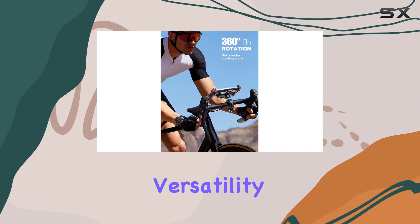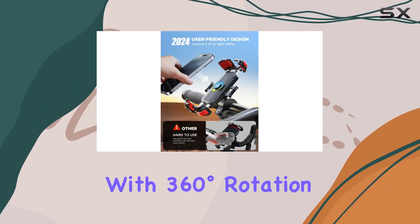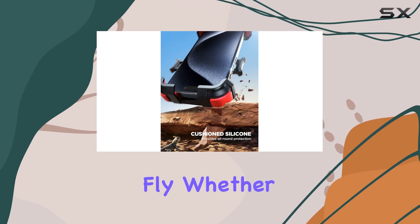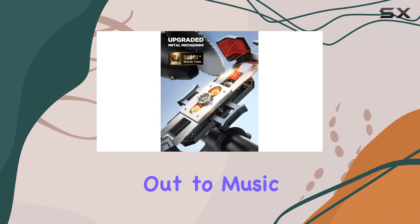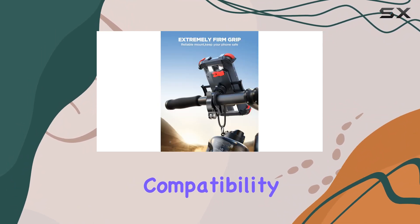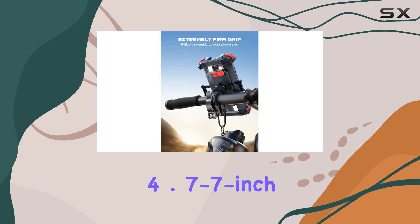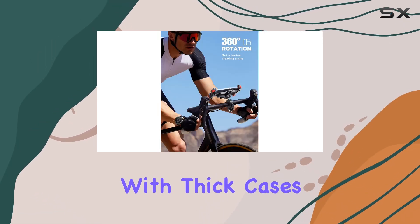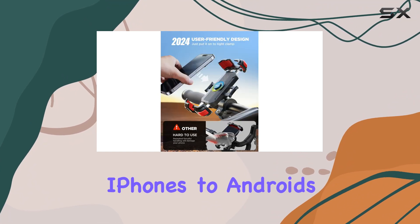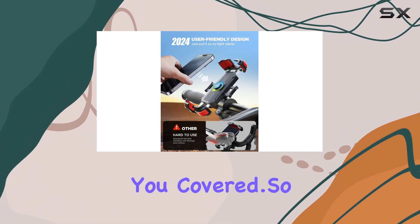Now let's talk versatility. With 360-degree rotation capabilities, you can adjust your viewing angle on the fly, whether you're answering calls, jamming out to music, or relying on GPS navigation. And with wide compatibility, this mount fits 4.7 to 7-inch mobile phones with thick cases, making it suitable for a range of devices — from iPhones to Androids, this mount has you covered.